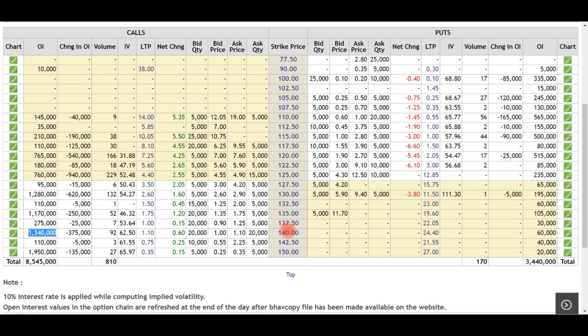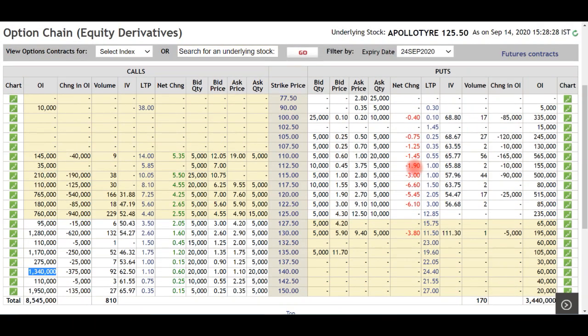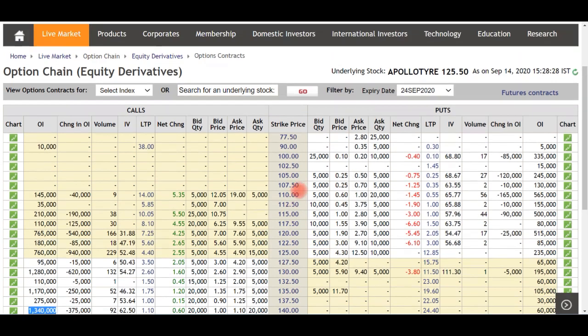We have the highest call writing here at 150, and before that at 130 we have the second highest call. One thing to note is that there is unwinding here, and we have call buying along with put writing. Overall, the stock is showing bullish signals — if it sustains 120, and particularly if it sustains 150, then we can expect to see the 150 level.